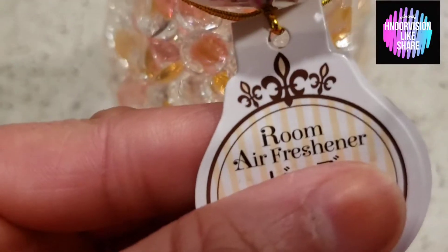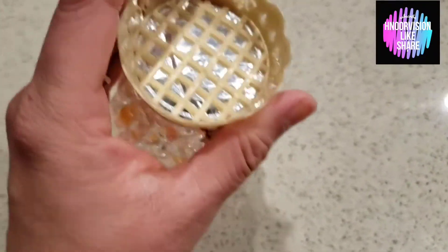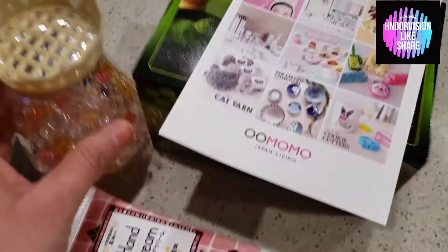Now this is a hand cream. I also ordered a cute scent which is an air freshener that I can keep in my room. They also have many different fragrances available.